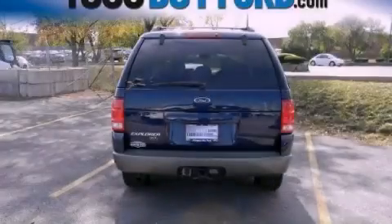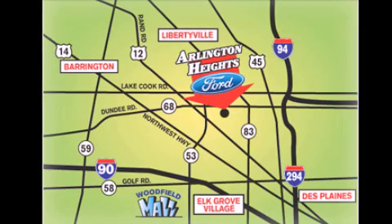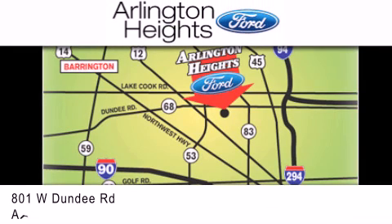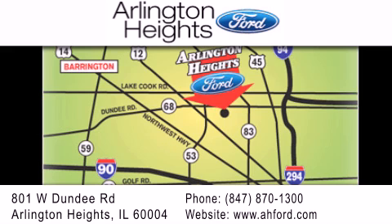Call or visit us right now and arrange your test drive today. Arlington Heights Ford is located at 801 West Dundee Road in Arlington Heights, Illinois, only five minutes north of the Woodfield Mall — number one in what matters most.